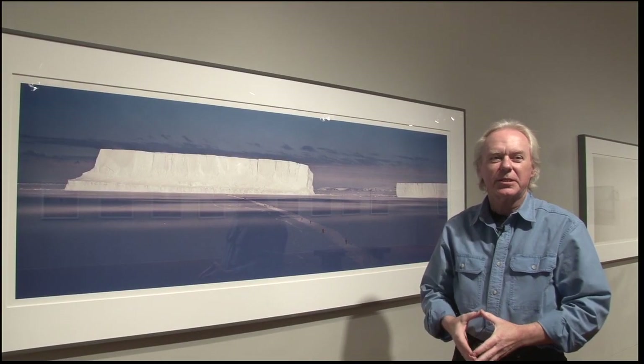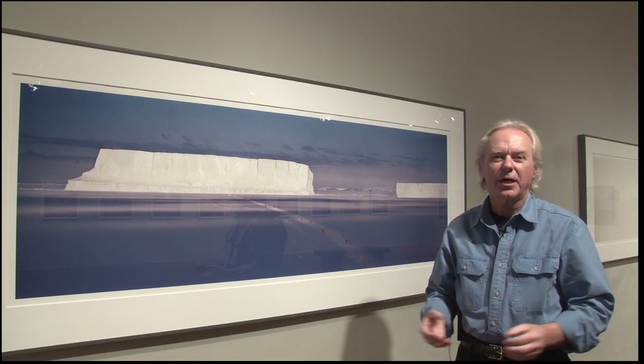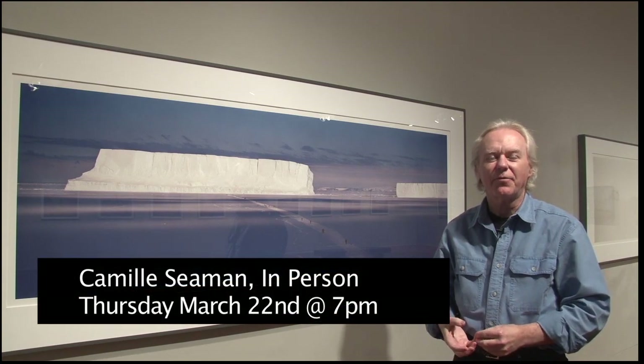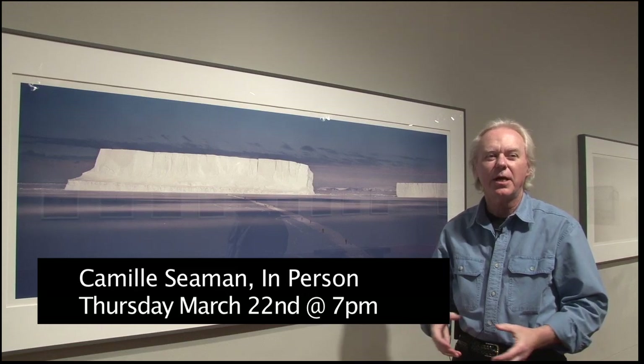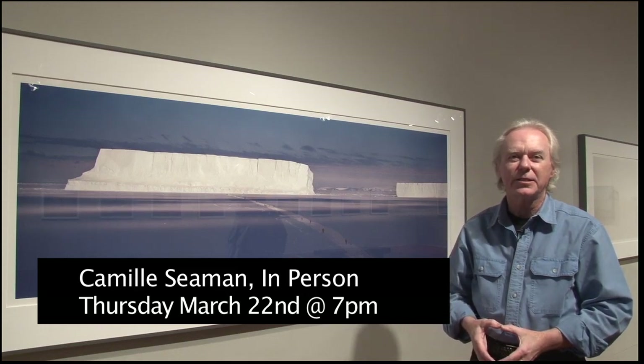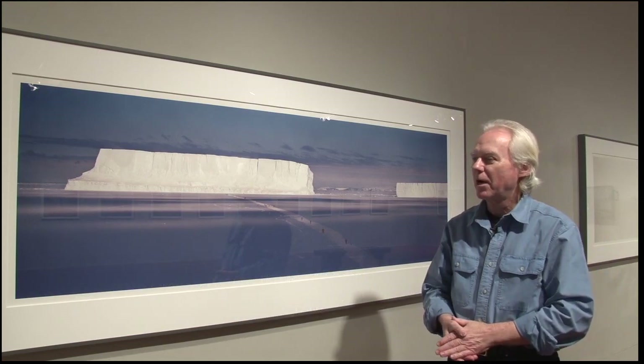This work here is by Camille Seaman. She lives in Emeryville, California, and she's done work for National Geographic. She's a TED Fellow and a 2007 Critical Mass Monograph winner, so she's done very well.